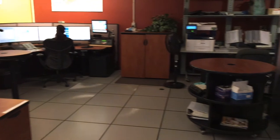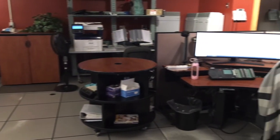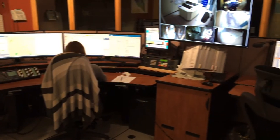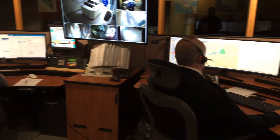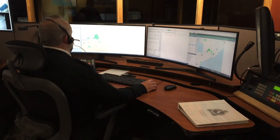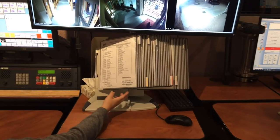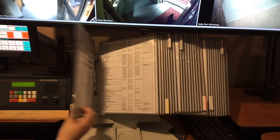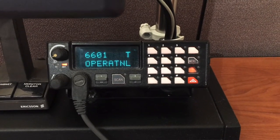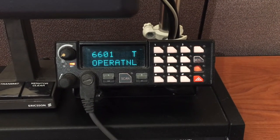Every day people call 9-1-1 by mistake, and that's okay. We're used to it. If that ever happens to you, please don't hang up. Stay on the line and tell us what happened. If you disconnect before talking to us, we'll have to assume that you need help. So we will send a police officer to the location where the call was made, as well as to your house to speak with an adult.